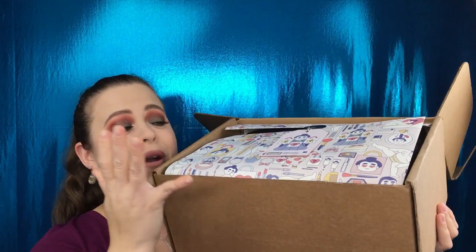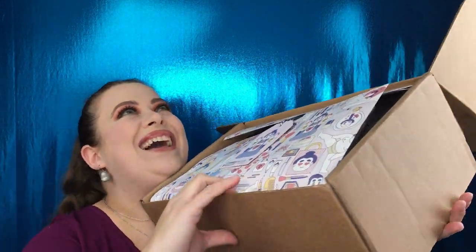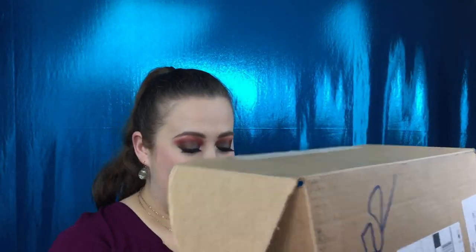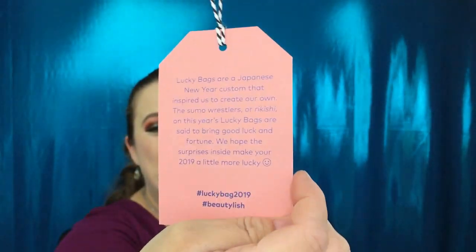Alright, so this is the box. I don't want to tilt it too much because I know there are probably breakable products in here. My box just came today so I could not wait to get home. It has a little tag on here — I'm gonna pull this off. It says: 'Lucky bags are a Japanese New Year custom that inspired us to create our own. The sumo wrestlers, or rikishi, on this year's lucky bags are said to bring good luck and fortune. We hope the surprises inside make your 2019 a little more lucky.'